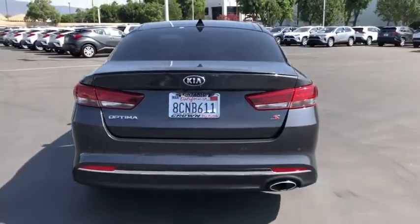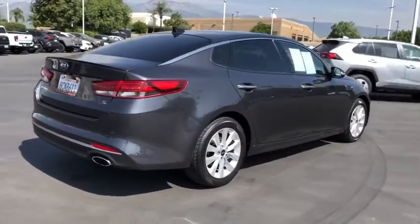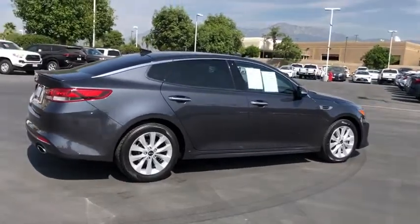Its smooth flowing lines speak of grace and style and offer a strong hint of European luxury. This vehicle has less than 35,000 miles.